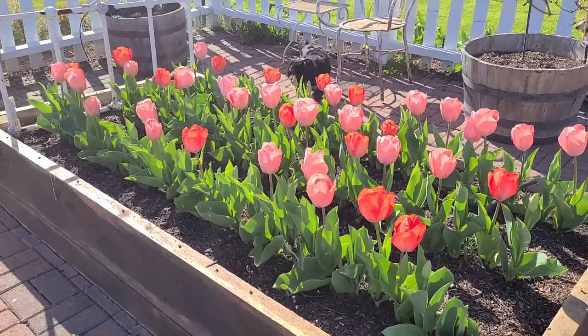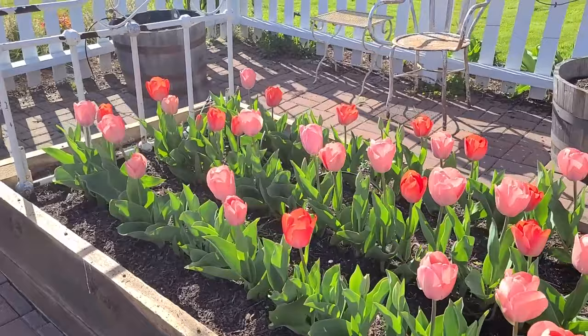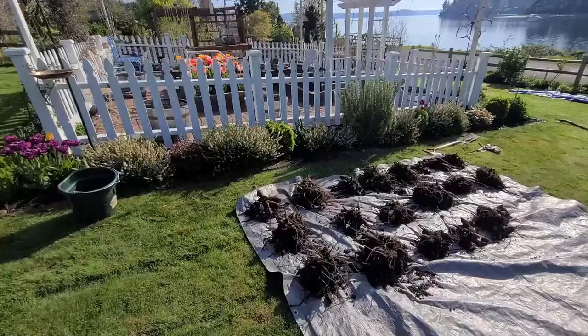I did this because I always feel really guilty about cutting them and bringing them into the house because they look so beautiful in the garden. So I thought, if I put them in raised beds, basically a cutting flower garden — I went ahead and did it and I'm really happy I did.